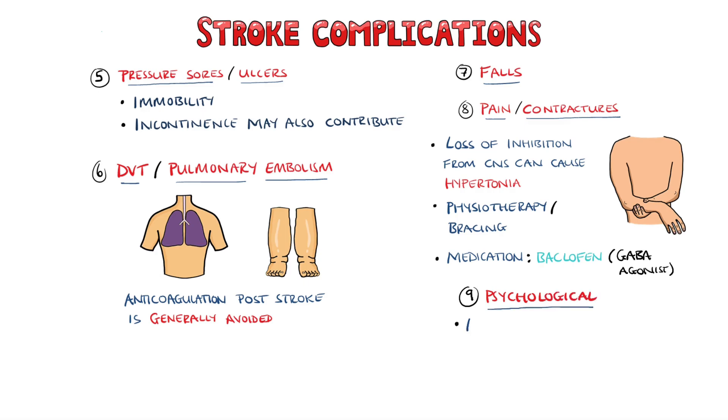It's also important to consider the psychological complications of a stroke, which includes anxiety and depression, with approximately one-third of patients manifesting post-stroke depression.